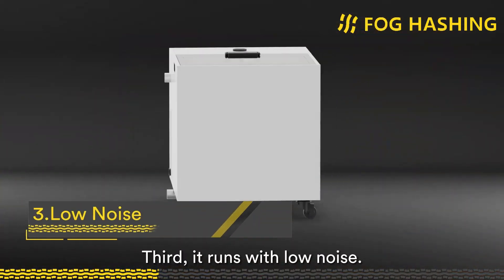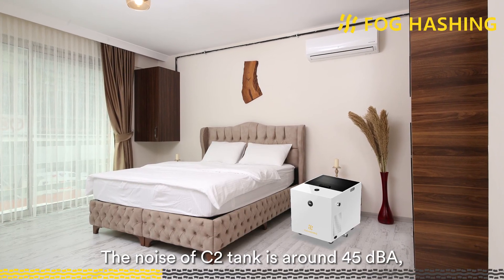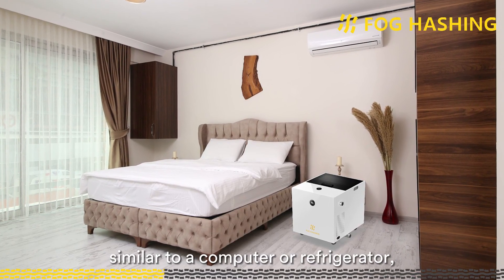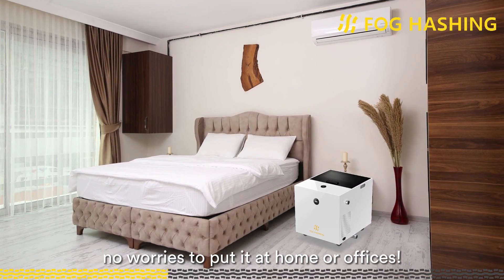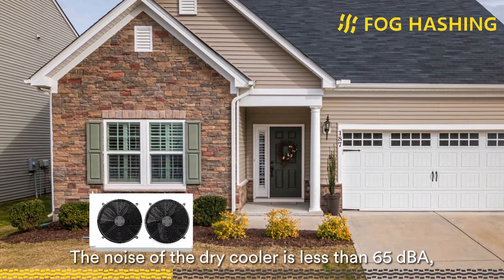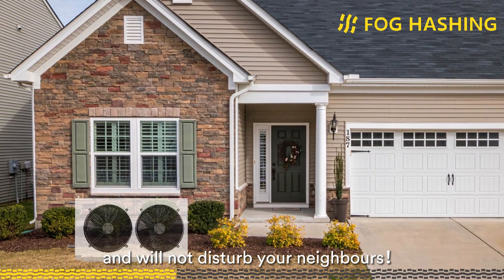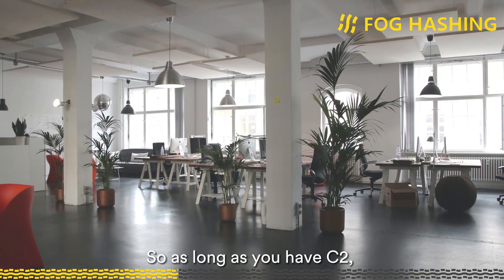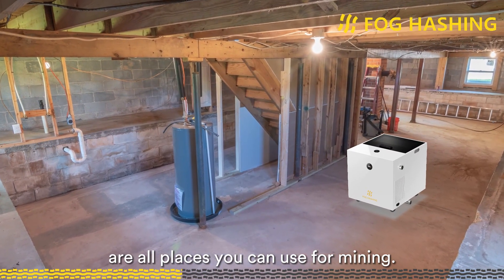Third, it runs with low noise. The noise of the C2 tank is around 45 dB, similar to a computer or refrigerator — no worries about putting it at home or in offices. The noise of the dry cooler is less than 65 dB, similar to an air conditioner, and will not disturb your neighbors. As long as you have C2, offices, garages, and basements are all places you can use for mining.